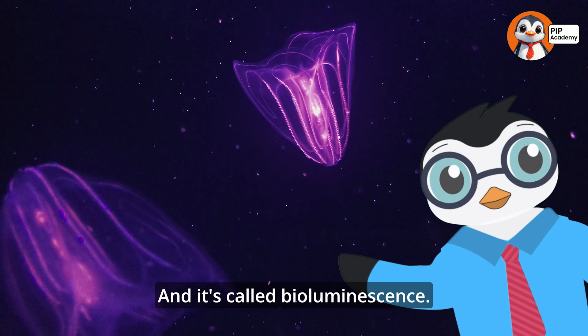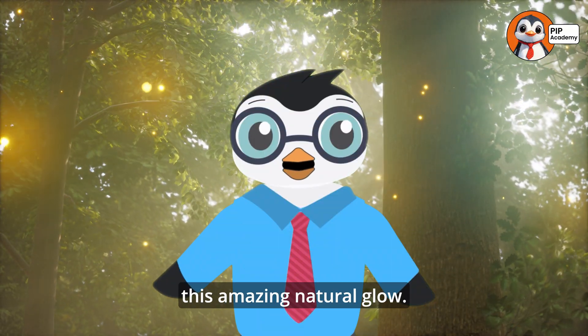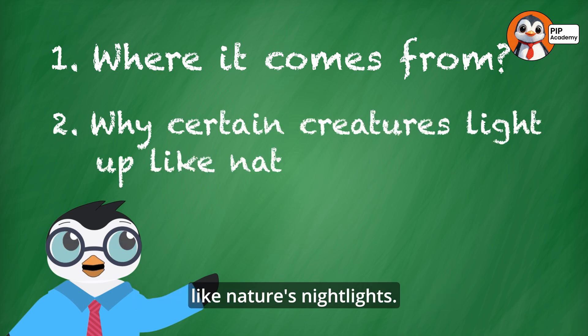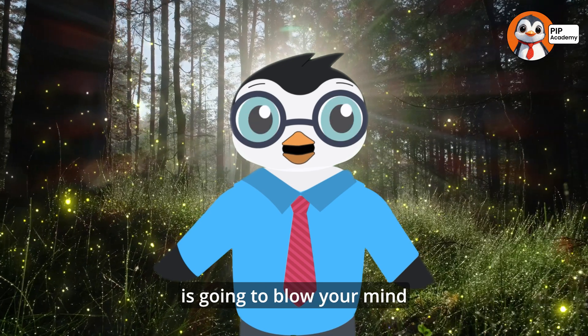And it's called bioluminescence. Today we're diving into this amazing natural glow — where it comes from and why certain creatures light up like nature's nightlights. Get ready to be amazed, because the world of bioluminescence is going to blow your mind.